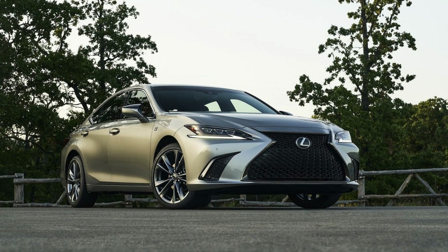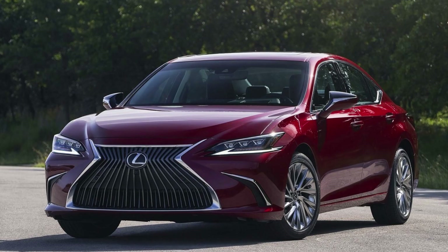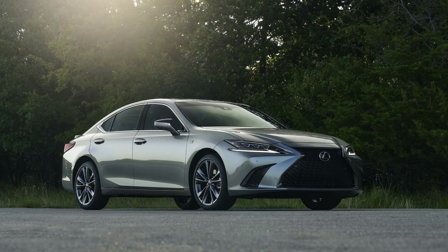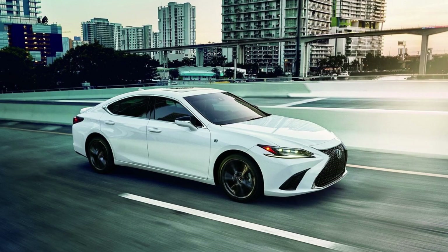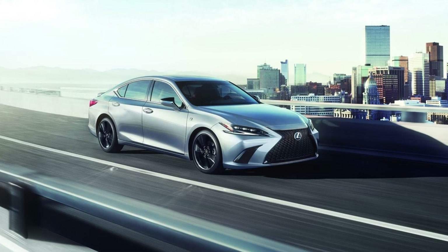This upcoming model year brings exciting changes, including a new technology package and stunning 18-inch wheels with a vapor chrome finish, now standard for the ultra-luxury grade. The 2024 Lexus ES continues to cater to a diverse range of lifestyles, offering three powerful engines, all-wheel drive capability, and two F-Sport models. Be ready to experience the new 2024 ES in summer 2023 as it arrives in U.S. dealerships.